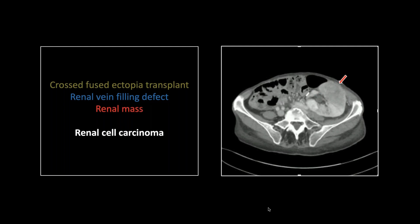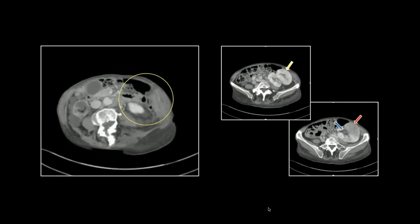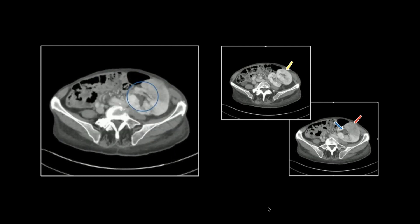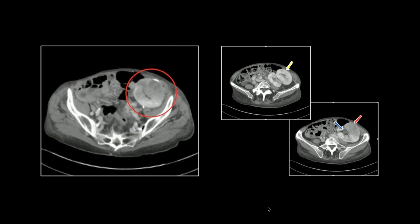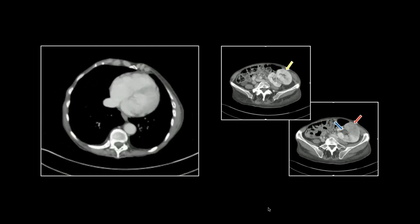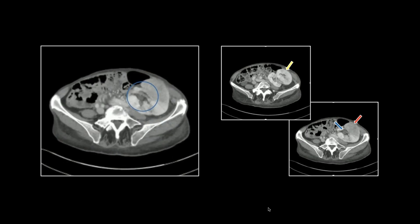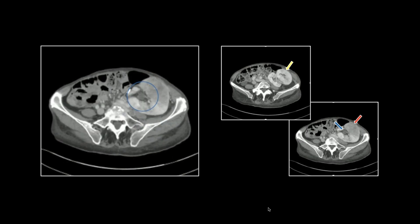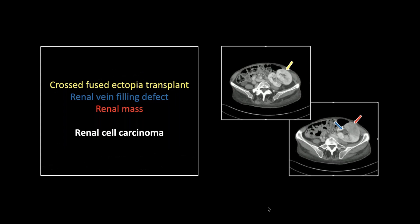So this is a renal cell carcinoma with renal vein invasion arising in a cross-fused ectopia transplant. You can see the polycystic kidneys — there's the cross-fused ectopia transplant — and there is that renal vein filling defect coming up from that renal mass. Pretty unfortunate patient. The polycystic kidneys necessitating this transplant, and there is the venous invasion from that renal mass.